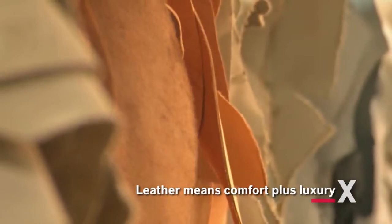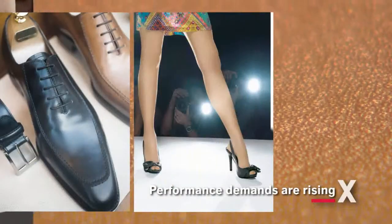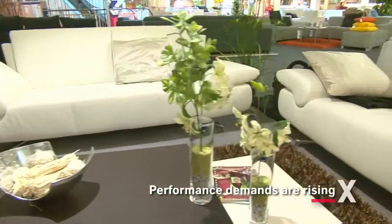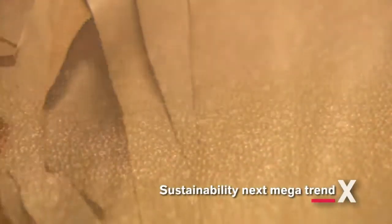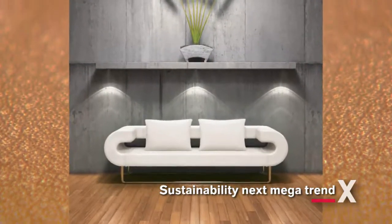Leather is the ultimate sustainable material, known and valued throughout the ages for its unique comfort characteristics, aesthetics and durability. In many applications it combines technical advantages with a touch of luxury. Demands on leather are high and are continuously rising in terms of leather performance, but also regarding production efficiency and more and more in terms of sustainability and environmental protection.